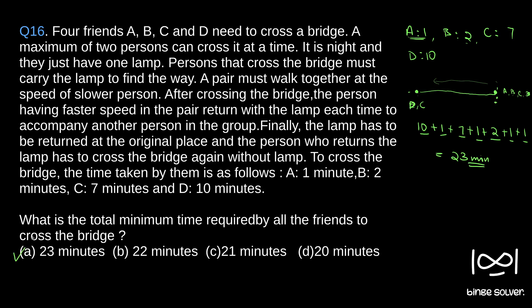So the solution is A — 23 minutes. The question is trying to intimidate the student with a huge paragraph, but you just have to be calm and analyze the scenario. We keep in mind that a pair must walk at the speed of the slower person, and after crossing, the faster person returns with the lamp each time. If you considered B to be the person to accompany each other person, it would take two minutes to return to the original place instead of one minute for A — so it would take more time.